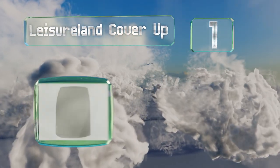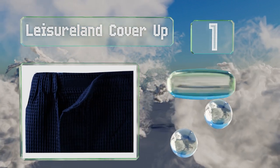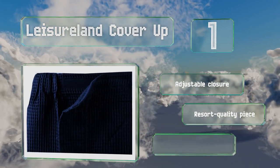Taking the top spot on our list, the Leisureland Cover-Up is made with a special fabric designed to both trap and absorb moisture quickly, as well as allow for airflow so it dries rapidly. Consisting of polyester and cotton, it's tough and breathable. This is a lightweight choice suitable for summer and a resort-quality piece with an adjustable closure.